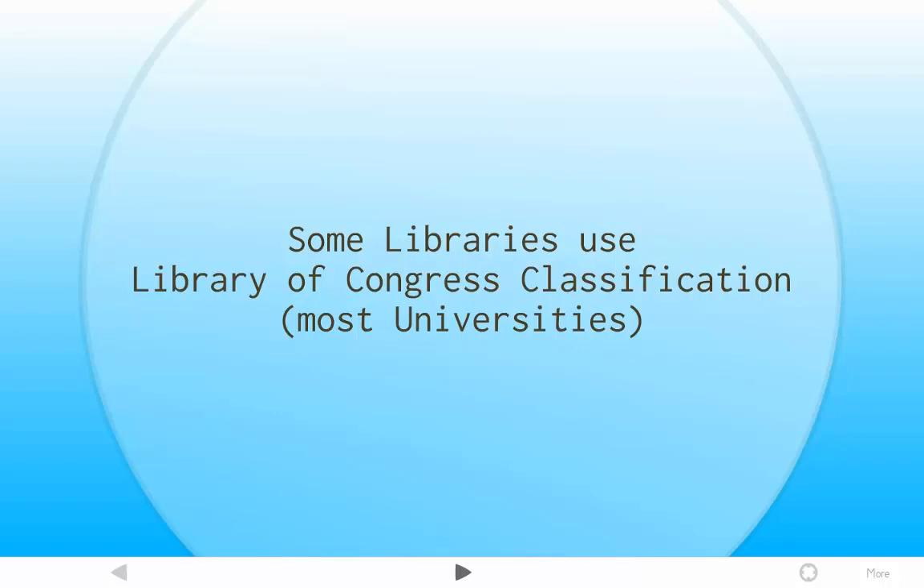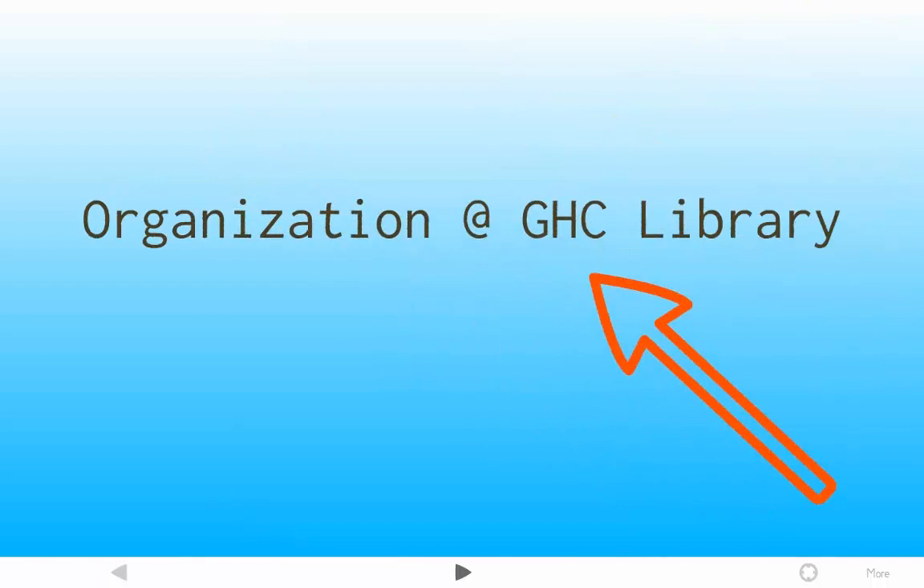Things on one topic are grouped together, but the call numbers will look a little different. The closest schools to us — Evergreen, St. Martin's, things like that — use Library of Congress. So we don't use it here, but you will probably see it if you transfer to another school. That's how, traditionally, libraries organize information: a system of numbers that apply to different topics and subjects, and you classify that way. That's how we're organized.